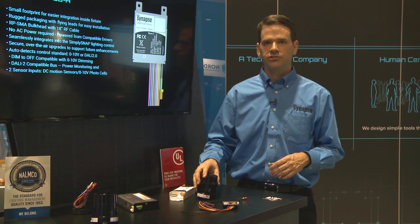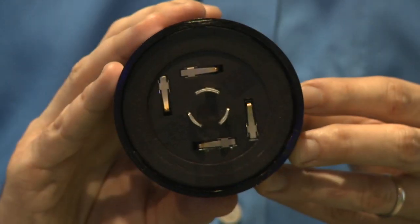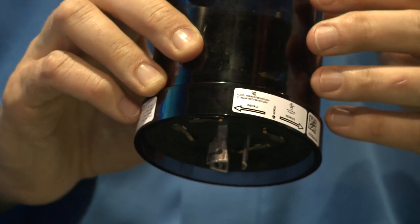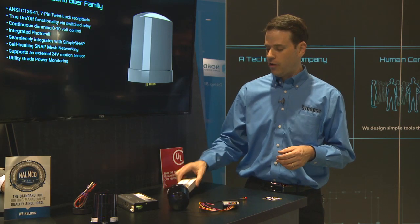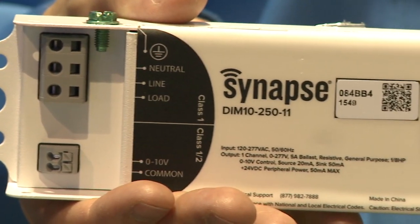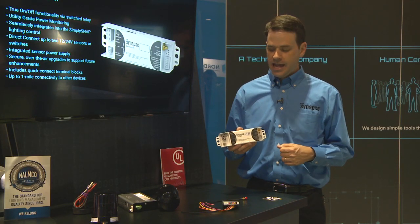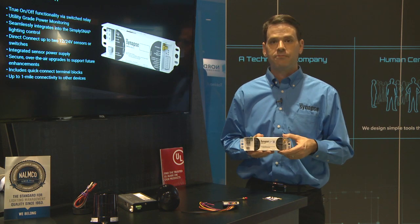An example of one of our twist-lock controllers would be the TL7. As you can see, it has the standard NEMA connection on it. It has an integrated photo cell and a relay to control line power to the fixture, and also has 0-to-10 dimming. There is a second sensor input if you wanted to add a motion sensor as well. The last example is our Dim10 250-11, for bolt-on retrofit applications. This is very similar to the twist lock — it has 0-to-10 dimming and a relay. It also has two sensor inputs, and this has utility-grade power monitoring built in, which the twist lock also has.